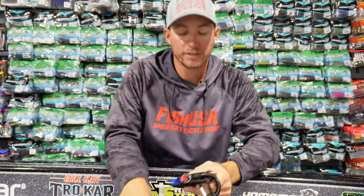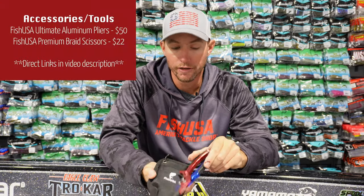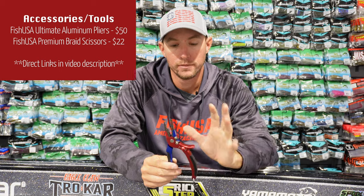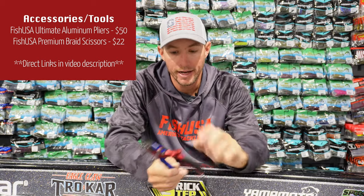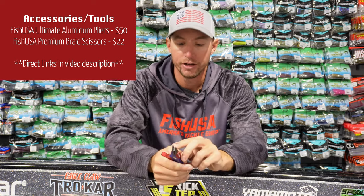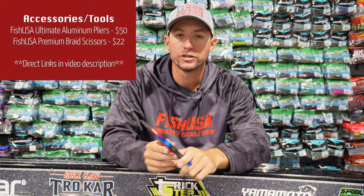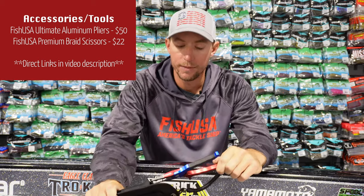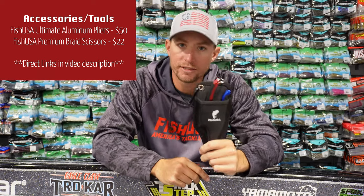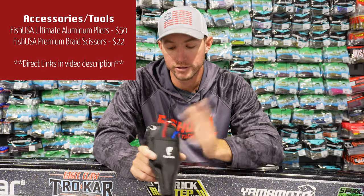Now we're going into some accessories. This is the FishUSA Ultimate Aluminum Pliers — a one-stop tool for everything you need. You need to cut some line? There's a line cutter. Need to change split rings? There's a split ring notch on top. You can unhook fish, crimp, strip wire — this set of pliers does so many things. Keep them in your boat or tackle box and you're covered no matter the situation.